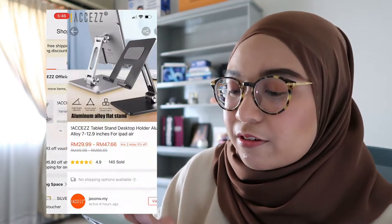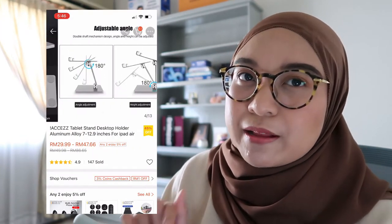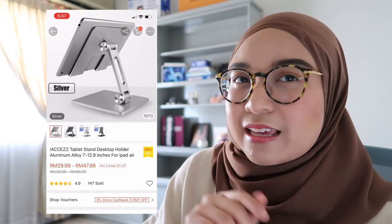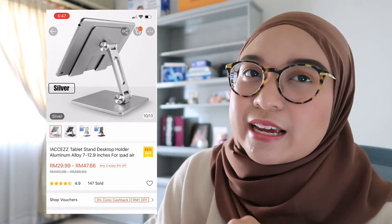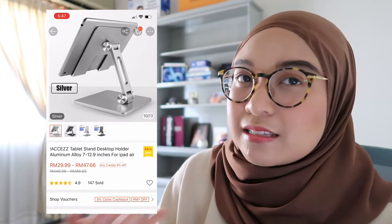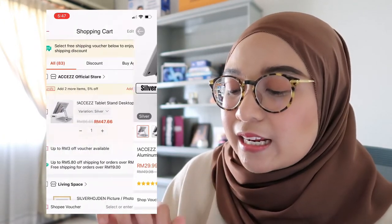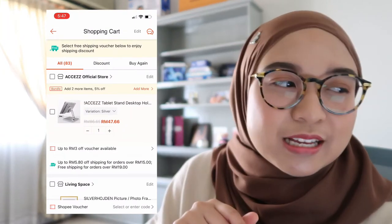The first item is a tablet stand for desktop. I was planning to buy it for my tablet, but I'm still thinking about it because my iPad case can already stand on its own. It's 47 ringgit in silver, and I'd opt for silver because most of my tech items are silver or gray — my phone stand and laptop stand are both silver, so I want to match things up.